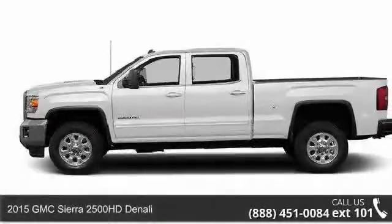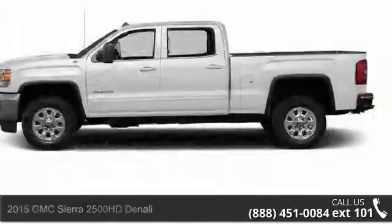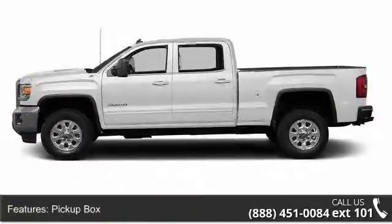Check out this 2015 GMC Sierra 2500 HD Denali. If you are looking for an automobile with great features, look no further.